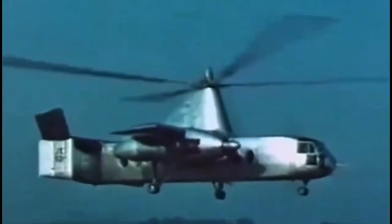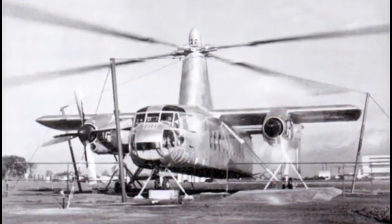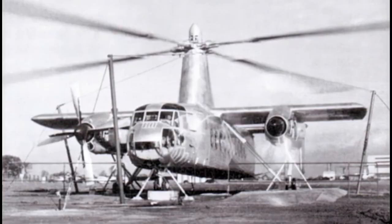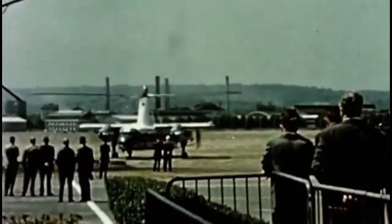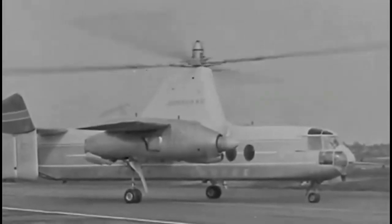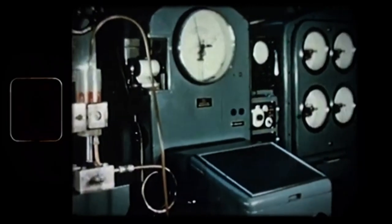The British government was instrumental in funding the project, but began scaling back financial support in the early 1960s, especially after the merger of British helicopter companies into Westland Helicopters. The Ministry of Aviation demanded concrete commercial orders to continue funding, but British European Airways hesitated due to the noise problem and technical uncertainties. The tip jet system, while innovative, was fuel inefficient — especially during hover — and maintenance and operational costs were projected to be higher than conventional helicopters.